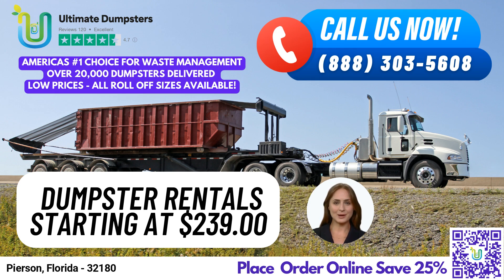For larger jobs, we have our 30-yard dumpster, measuring 22 feet long, 8 feet wide, and 6 feet tall. It's perfect for larger residential jobs, as well as small to medium commercial projects. Our largest dumpster is the 40-yard container, measuring 22 feet long, 8 feet wide, and 8 feet tall. It's suitable for large commercial projects and major construction jobs.